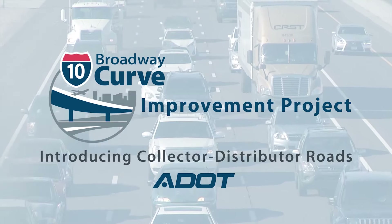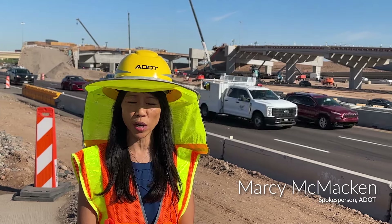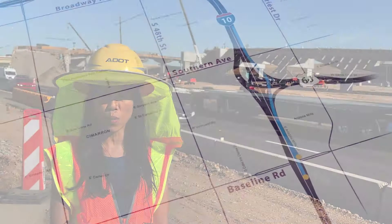The Broadway Curve Improvement Project runs along 11 miles of Interstate 10 in both directions, roughly between I-17 by Phoenix Sky Harbor Airport and the Loop 202 Santan South Mountain Freeway.